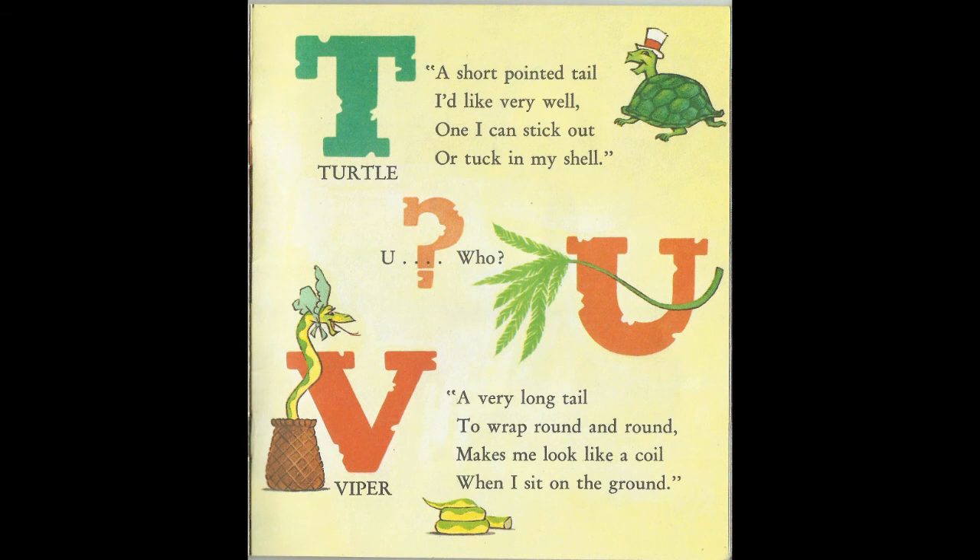A short pointed tail, I'd like very well. One I can stick out or tuck in my shell. T is for Turtle.